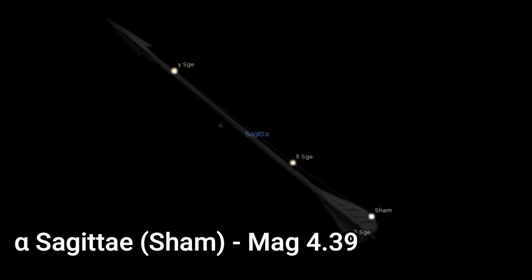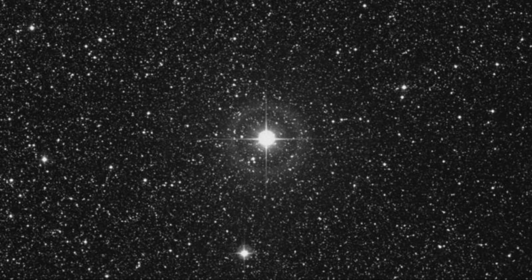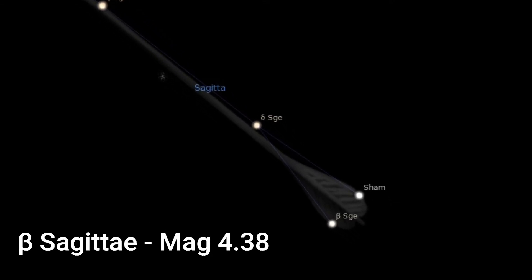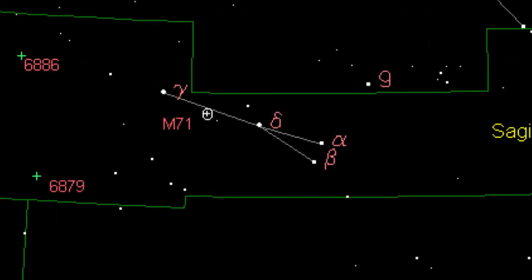Alpha Sagitta, which is occasionally called Sham, is the third brightest star in Sagitta. It's a yellow bright giant with an apparent magnitude of 4.39 and it's 620 light years away from us. Finally, Beta Sagitta is a yellow giant with an apparent magnitude of 4.38 and it's 470 light years distant from the solar system.